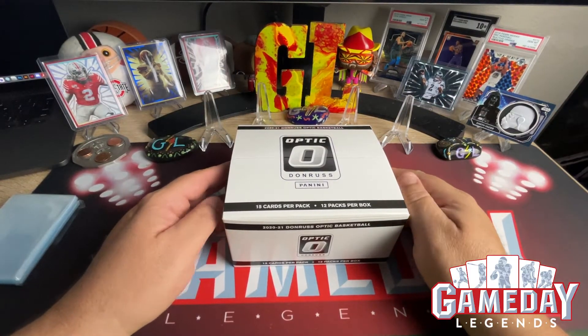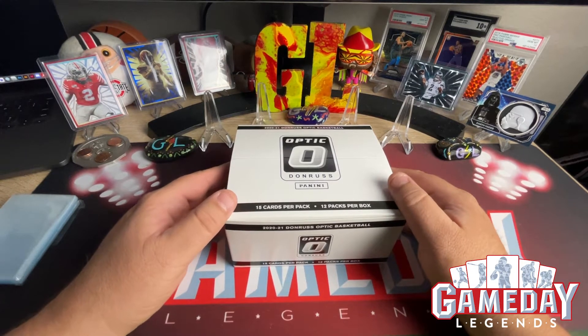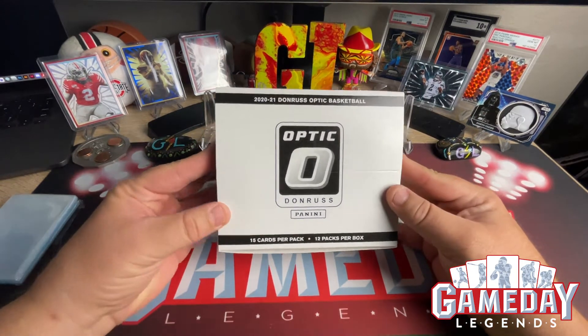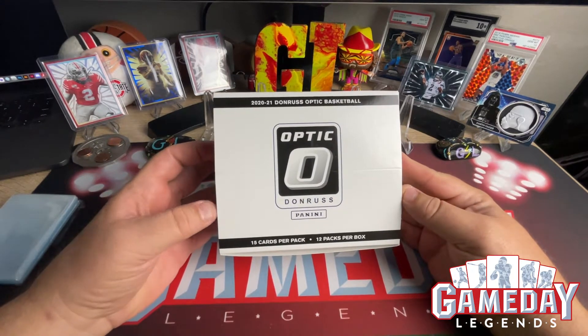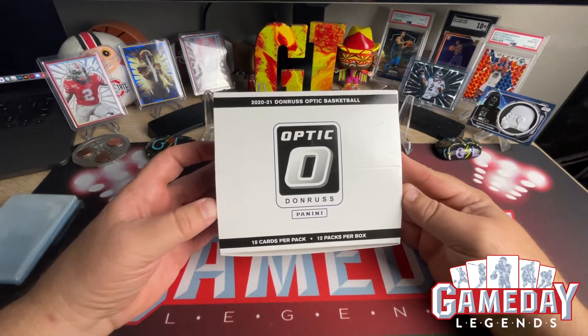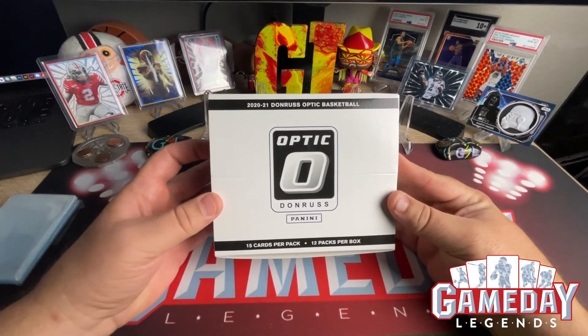Hey, what's up everyone, this is Jeff with Gameday Legends. Hope everybody's having a great day and getting ready for the game tonight — the Green Bay Packers against the Arizona Cardinals. Kyler Murray is going to light it up tonight, maybe a preview to the NFC championship game, who knows.